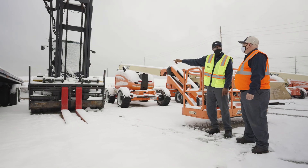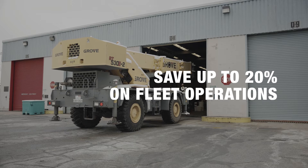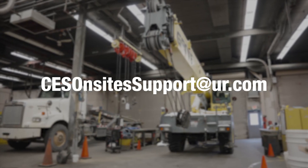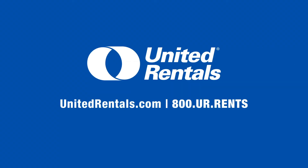Contact us to receive a complimentary site assessment and see how you can save up to 20% on your fleet operations. Email CES OnSite Support at UR.com.